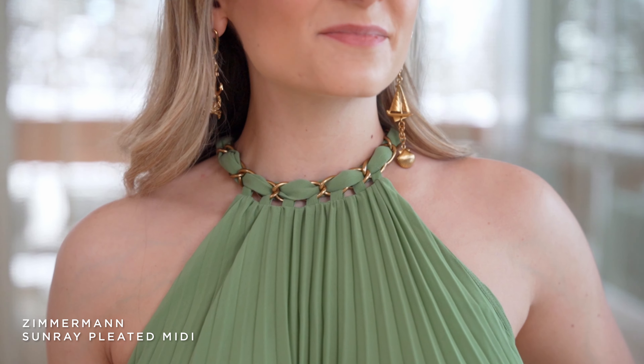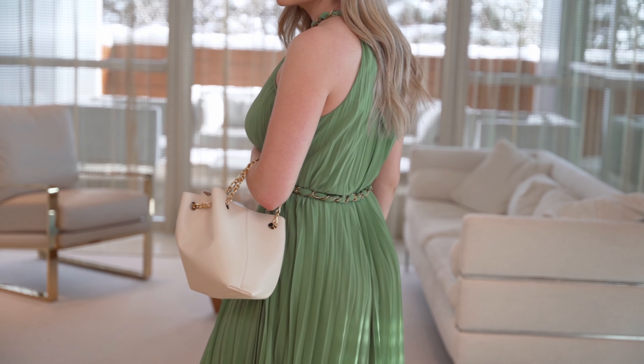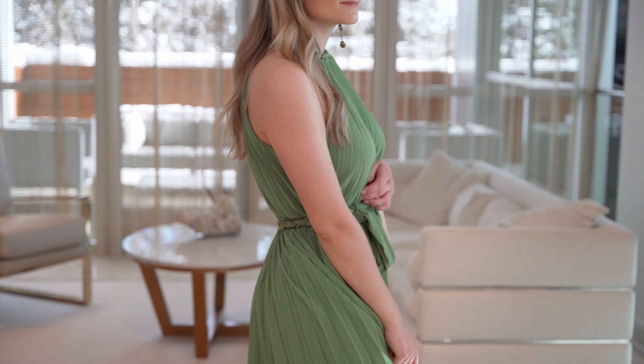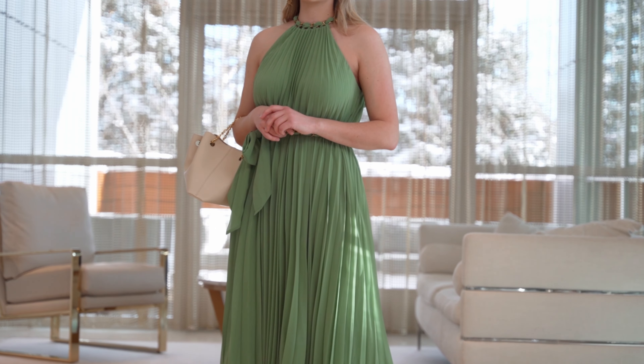Around the neck, the dress has this gorgeous chain detail. I wanted to bring up that this dress is so ageless — you could be 21 and rock this dress, or you could be 65 and rock this dress. It's so beautiful and so nice on her figure. It's just a gorgeous way to walk into the room with these beautiful pleats — she looks like a Greek goddess.